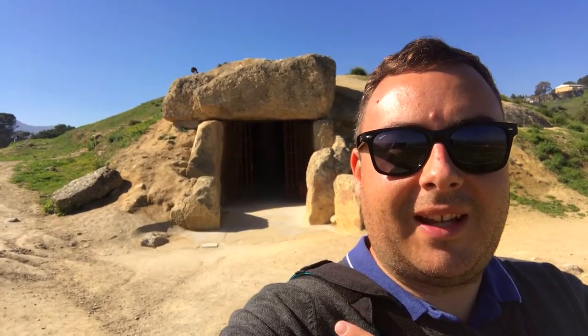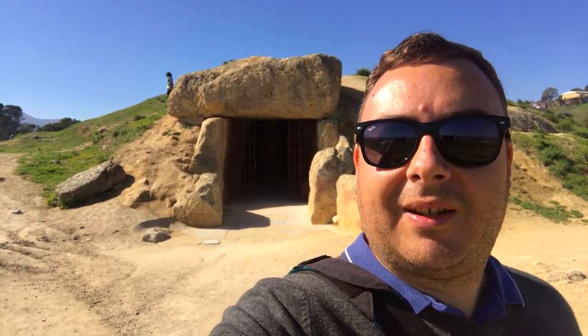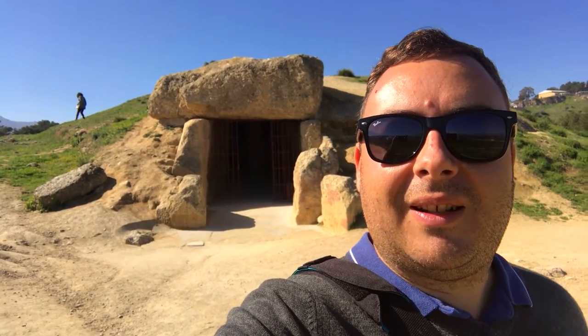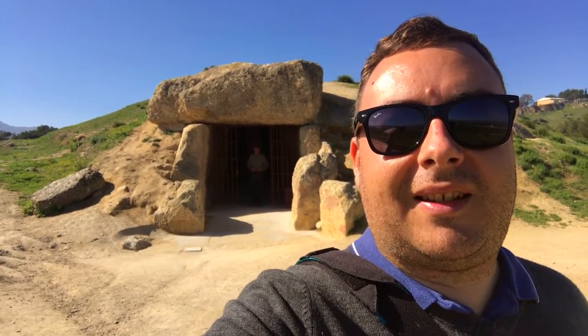Behind me, you can see one of the ancient dolmens of Antequera. These are burial mounds that are 5,000 years old, if you can believe that. And not only that, the stones are four times larger than the ones at Stonehenge. It's just crazy. Nobody knows about them, and yet they're sitting here pretty much in the middle of a village down here in southern Spain.